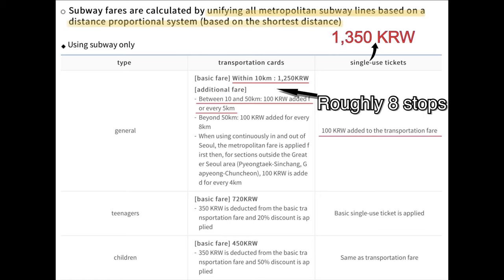When you use a T-Money card, the basic fare within the first 10 kilometers is 1,250 won. But when you use single journey tickets, it is 1,350 won, which is 100 won more.